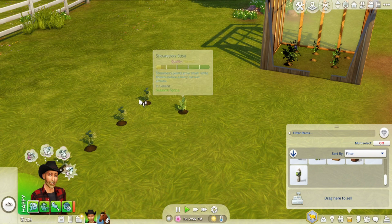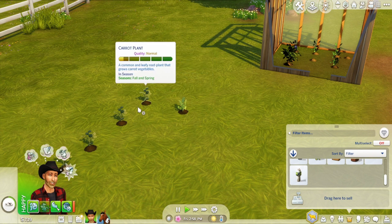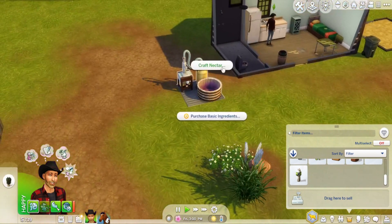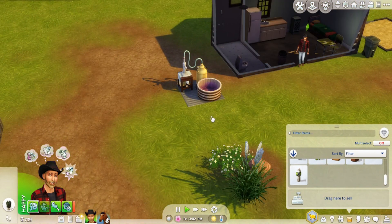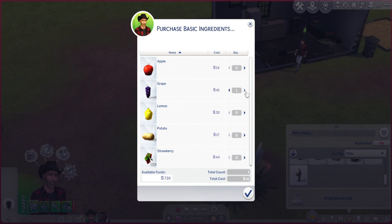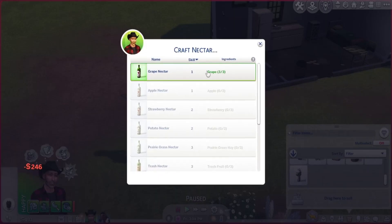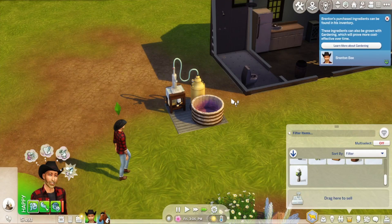Strawberry bush is looking good. Then we've got the carrot plants all along here. I don't actually have craft nectar ingredients so I'll just have to purchase it like this, and then Brenton can start his nectar making skill.